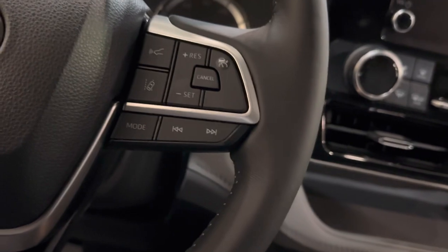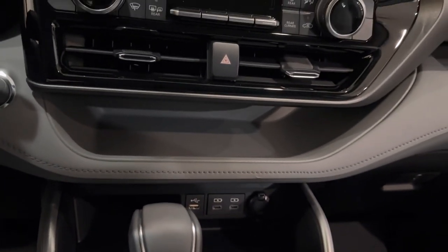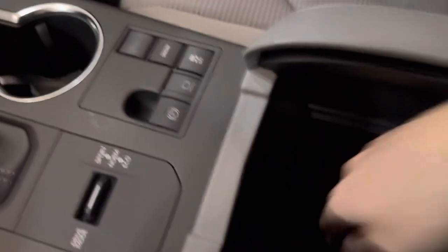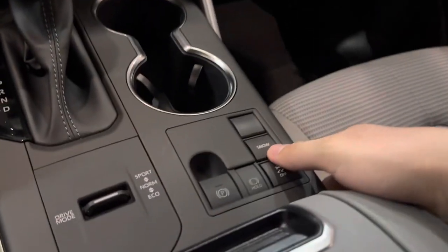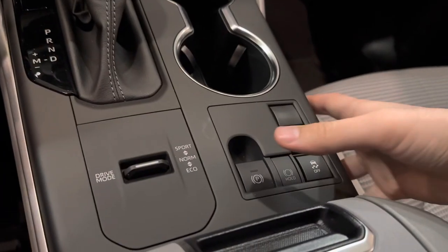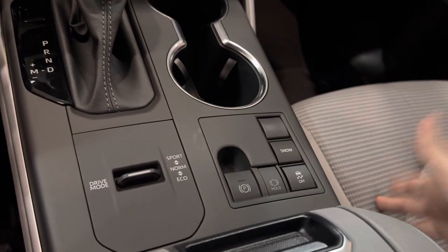Some areas are soft touch and some are hard. The wireless charger has been moved — the XLE, Limited, and XSE models get it, but the L and LE are missing that feature. You still have pretty good storage — a shelf here and deep storage. They also still have driving modes, but since this is front-wheel drive, you don't get the extra stuff like sand mode or Dynamic Torque Vectoring all-wheel drive — that's only for XSE and above. You do get electronic brake and the same shifter.